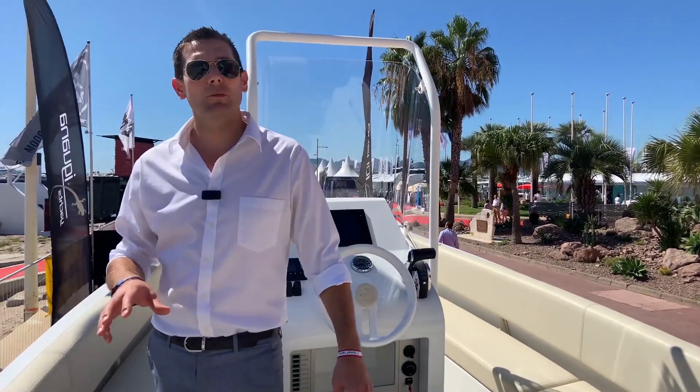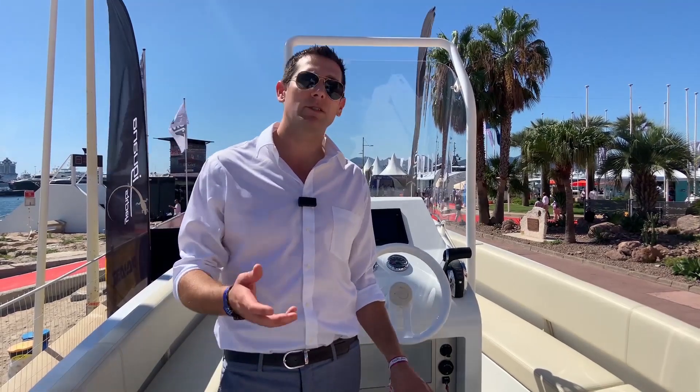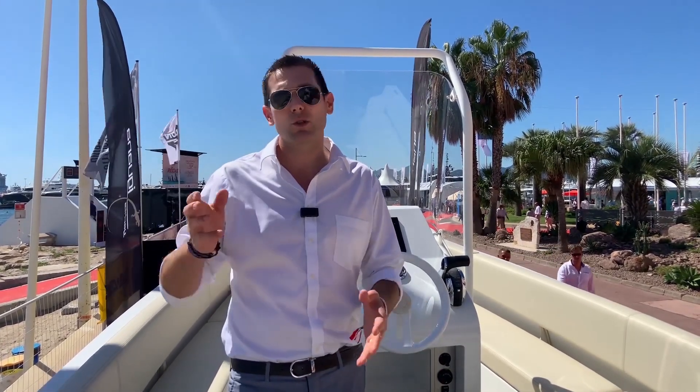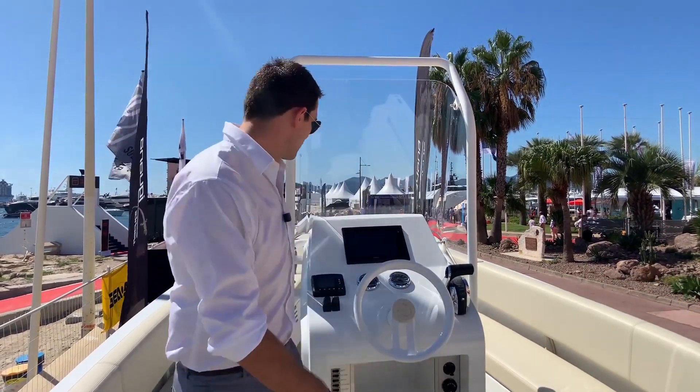You're probably wondering about the price. This model's starting price is around €220,000, which is very affordable considering the amount of technology and innovation in this vessel. They go up to €350,000 for the commuter. And of course, you can add more options and have different versions on this boat.